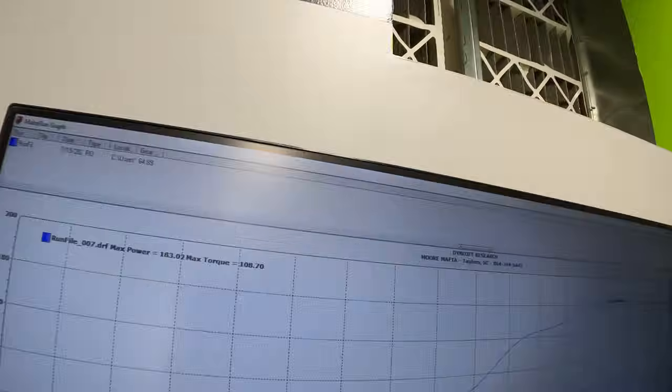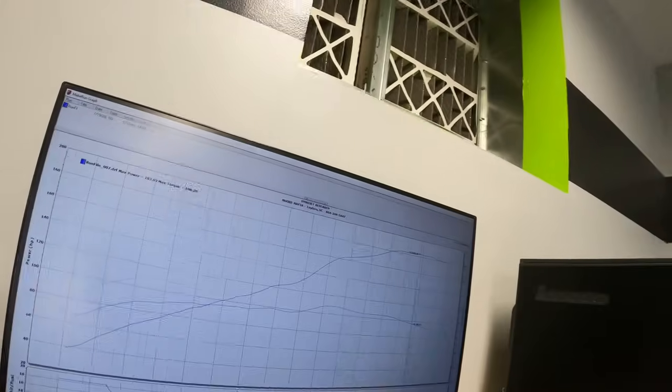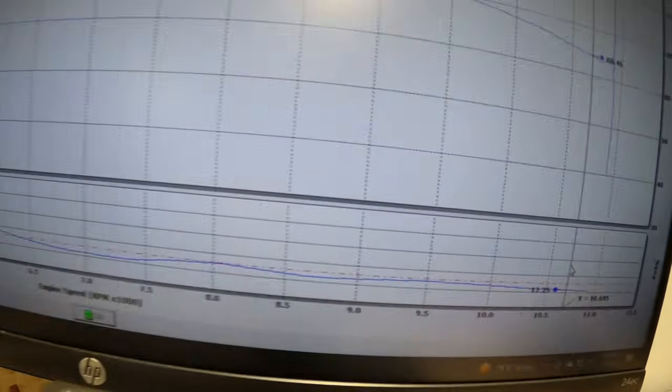I did the baseline pull on this thing — we didn't change anything, just put it on the dyno and ran it. This thing made 183 horsepower and 108 foot-pounds of torque in bone stock configuration. But the air-fuel ratio goes super rich and also super lean when cruising. Rich means too much fuel, lean means not enough, so we're going to fix all that and dial in the air-fuel ratios.